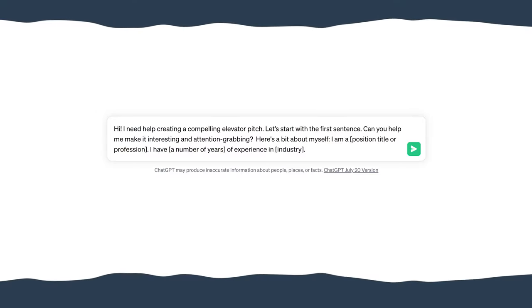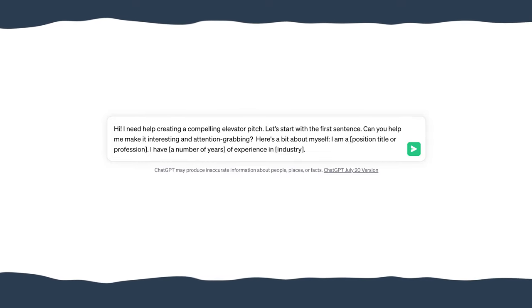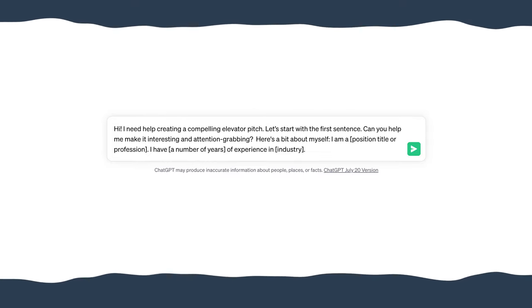For example, you can prompt ChatGPT with something like: 'Hi, I need help creating a compelling elevator pitch. Let's start with the first sentence. Can you help me make it interesting and attention-grabbing? Here's a little bit about myself. I am a [list your position, title, or profession]. I have [list the number of years of experience] in the [list the industry].' Feel free to personalize this prompt further by adding details such as the types of clients or businesses that you've worked with.